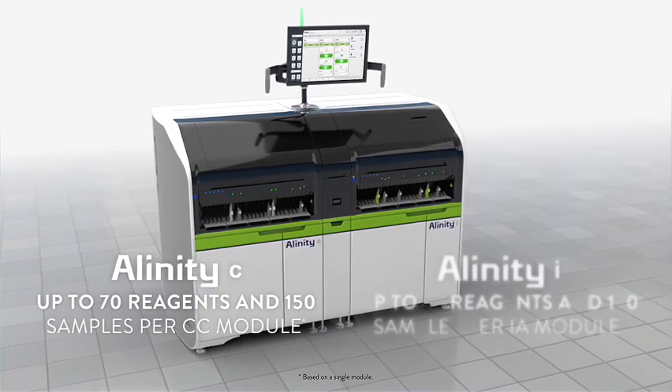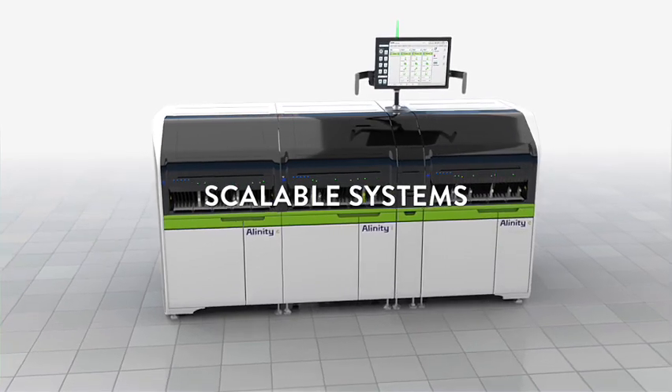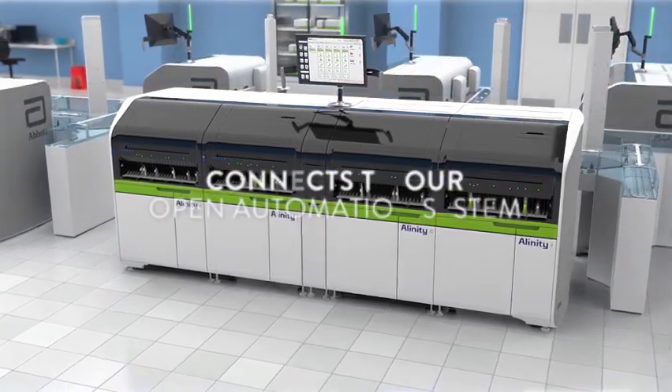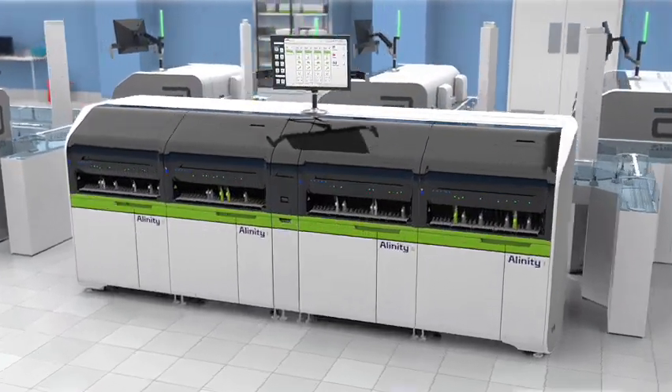As testing volumes increase, these systems can scale to meet your needs, combining up to four modules in multiple configurations, and can connect to our open automation system.